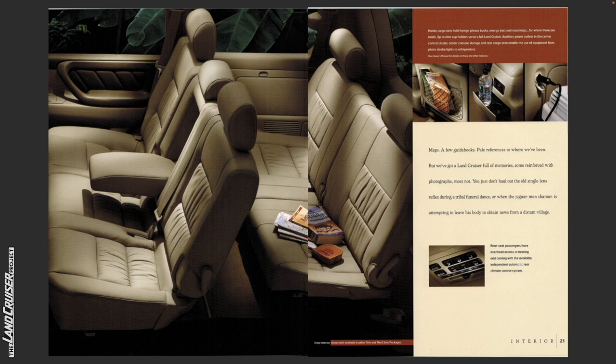Maps. A few guidebooks. Pale references to where we've been. But we've got a Land Cruiser full of memories, some reinforced with photographs, most not. You don't just haul out the old single lens reflex during a tribal funeral dance or when the jaguar man shaman is attempting to leave his body to obtain news from a distant village.